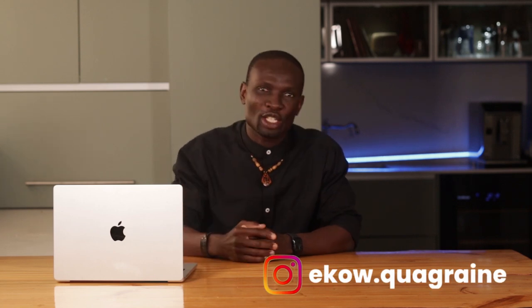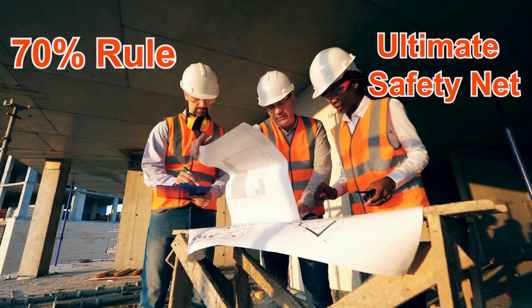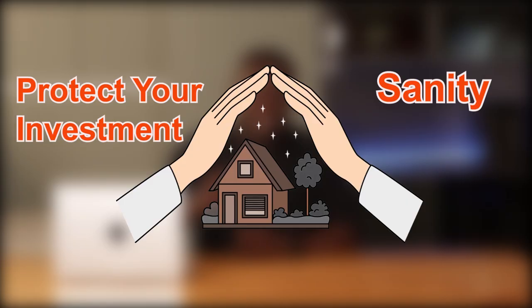Think flipping houses is a quick ticket to riches? Think again. Before you make a costly mistake, let me show you the 70% rule — your ultimate safety net in the property game. By the end of this video, you'll know exactly how to use this rule to protect your investment and, more importantly, your sanity.